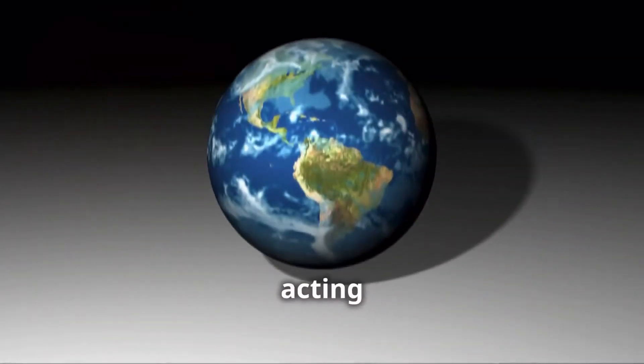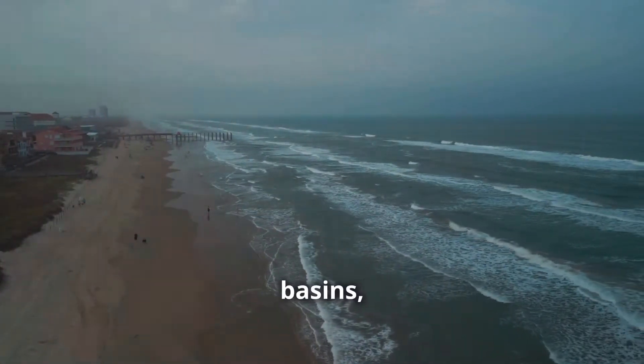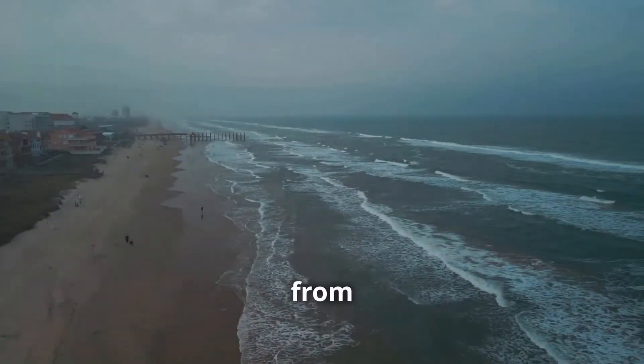This force is always acting on us, even if we can't see it. Gravity is why we can stand on the ground, why oceans stay in their basins, and why we don't float off into space. It's the reason why waves crash on the shore and why raindrops fall from the sky.